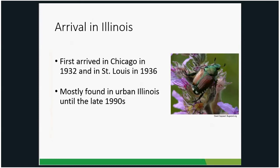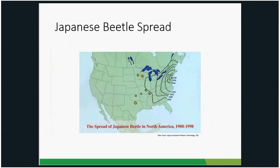So when did they first show up in Illinois? First found in the Chicago area in 1932, and also in St. Louis in 1936. There were outbreaks in Highland Park, Evanston, Forest View, Decatur, and East St. Louis, but each of these were eradicated, and for the most part Japanese beetles were relegated to urban areas until the late 1990s. At some point in the 1990s, they started leaving those urban areas and spreading throughout the state. By 1998, Japanese beetles were found pretty much throughout all of Illinois.